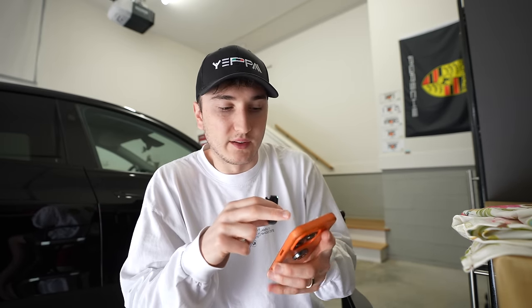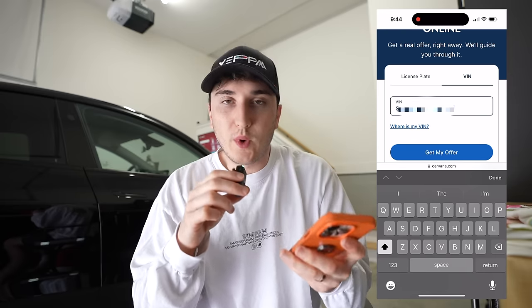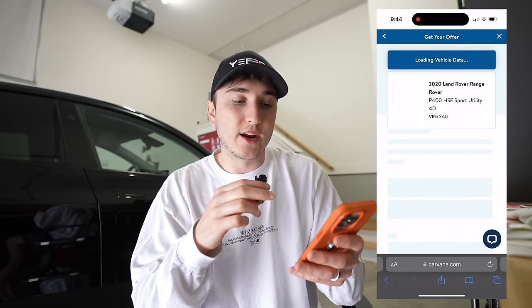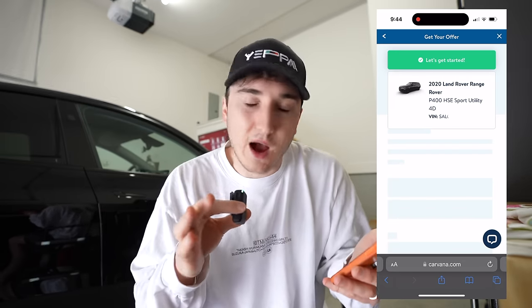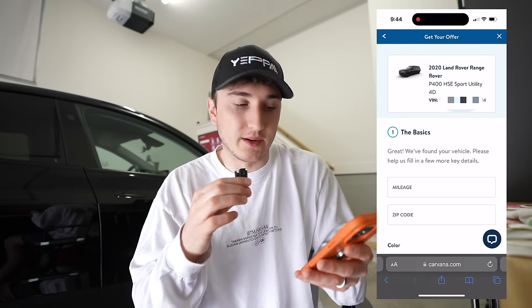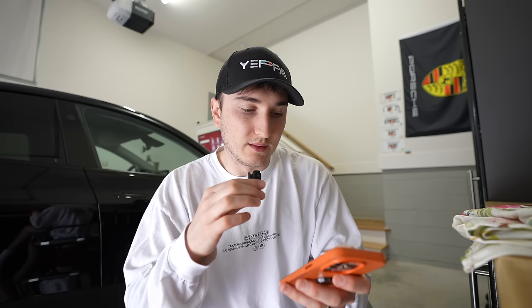I'm gonna end up going with Carvana, so I want to show you exactly how it works. It's pretty similar on all the sites. This is not an ad either — Carvana has had a ton of problems — I'm just showing you how this works. Essentially, you go to the website and you put in your license plate or VIN. It looks for your vehicle and finds the basic options the car has, and you can add any additional options. You put in the mileage — mine had 60,000 — then the zip code.